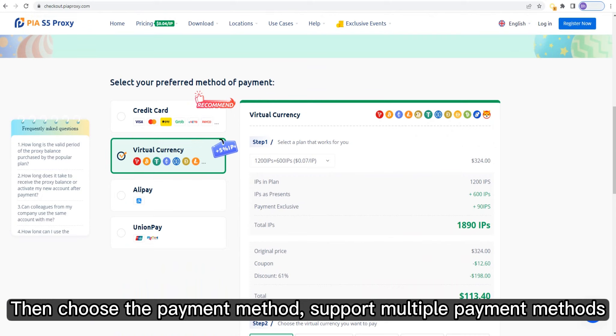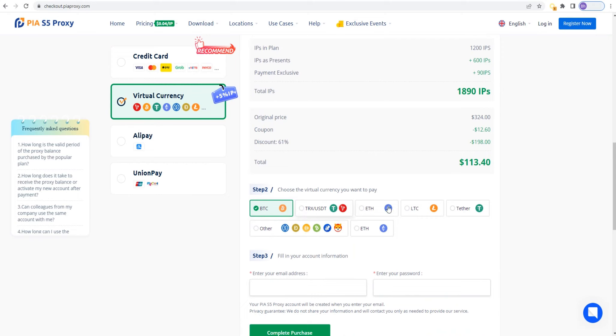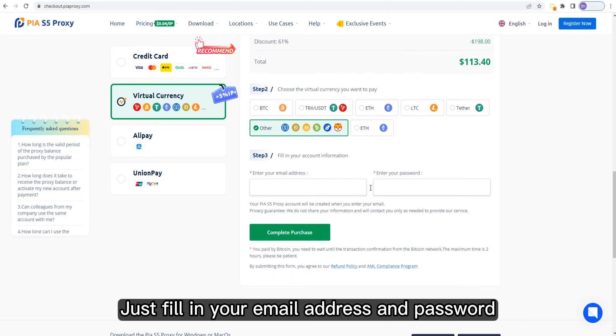Then choose the payment method — multiple payment methods are supported. Just fill in your email address and password.